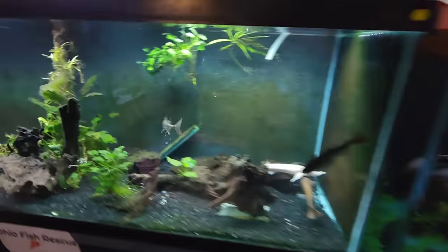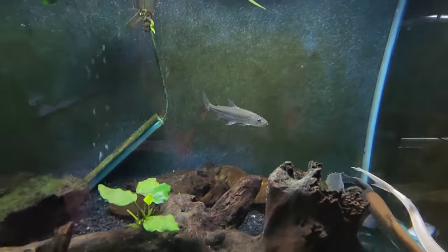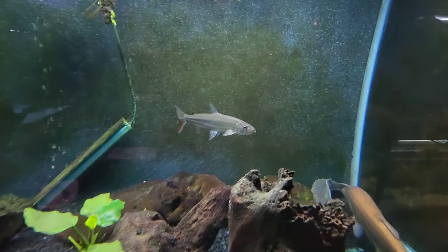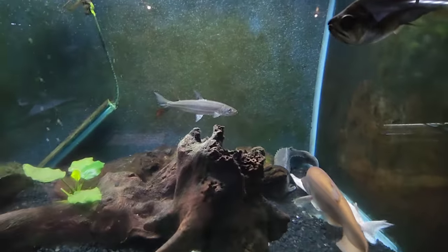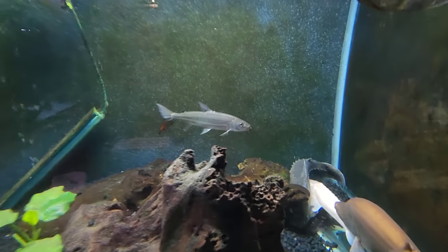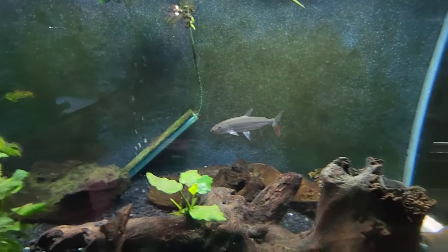I'll leave you guys off with the update on the tiger fish. He kind of slowed down in eating recently, but started going hot and heavy again. Same thing with this red tail cat. So they are due for another large growth spurt, but these guys grow very, very, very slow. So it does take time.